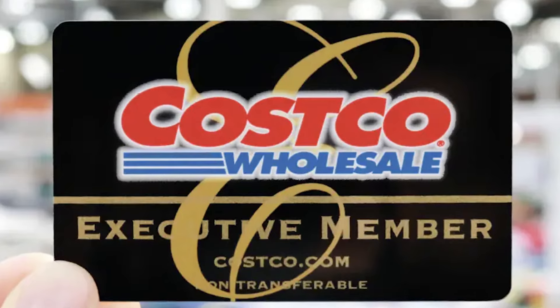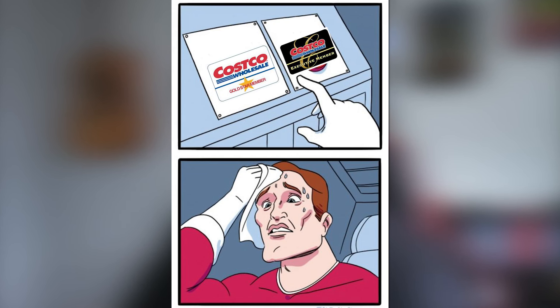So you've decided that you want to get a Costco membership and you want to know which one is the best for you. My name is Izzy. I've been a Costco employee for about 15 years and I'm here to help you navigate through the membership so that you know which one is the best one for you. So let's jump right into it.